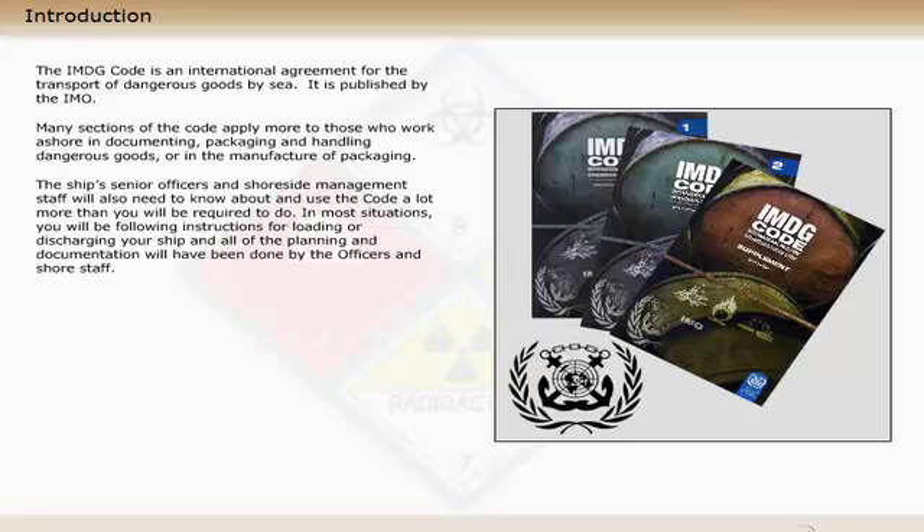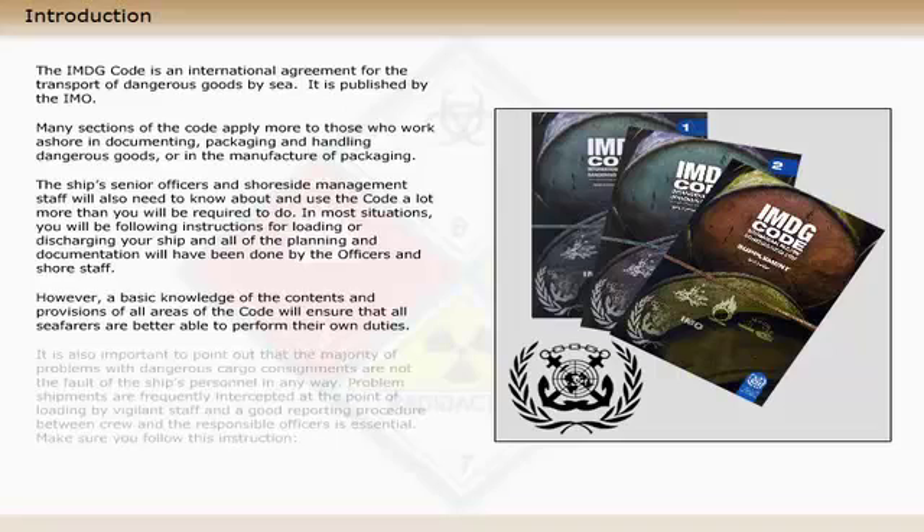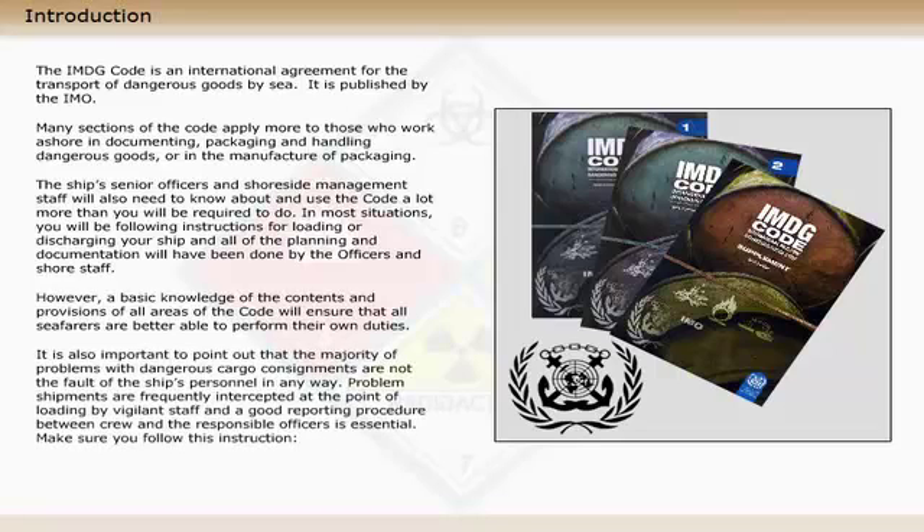In most situations, you will be following instructions for loading or discharging your ship, and all of the planning and documentation will have been done by the officers and shore staff. However, a basic knowledge of the contents and provisions of all areas of the code will ensure that all seafarers are better able to perform their own duties. It is also important to point out that the majority of problems with dangerous cargo consignments are not the fault of the ship's personnel in any way. Problem shipments are frequently intercepted at the point of loading by vigilant staff, and a good reporting procedure between crew and the responsible officers is essential.